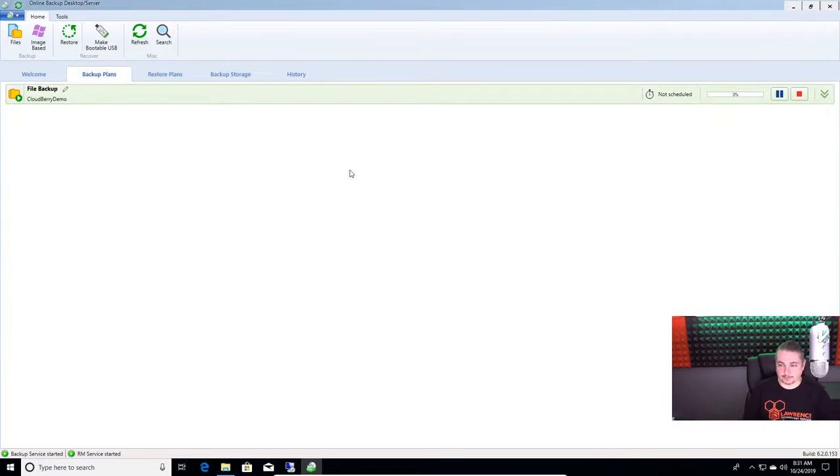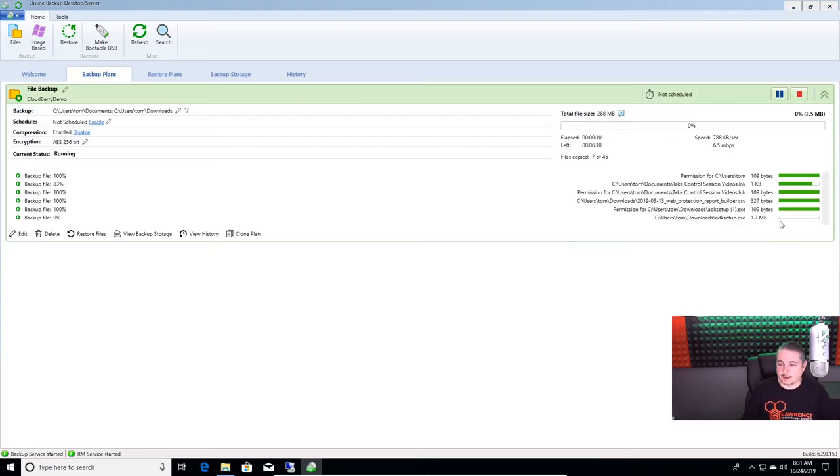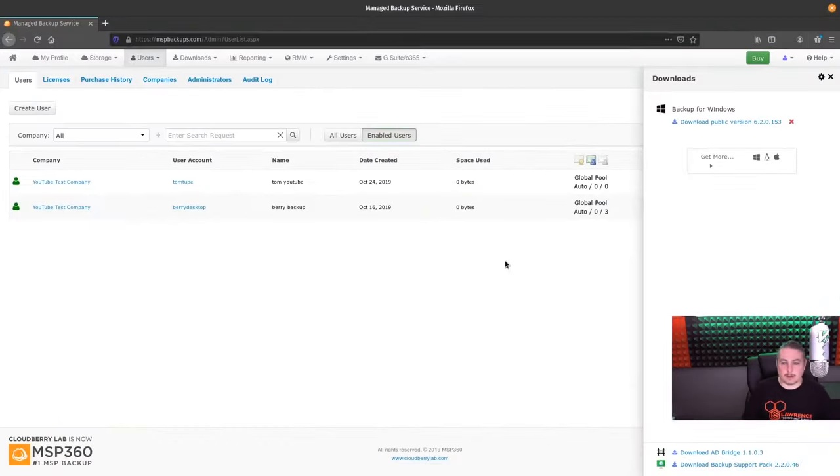We kicked it off — it's running a backup. I don't even know how many files are in there, but it's going to back them up to the CloudBerry system. You get the idea it's backing up. What we hear about when you have many, many clients backing up is what does this look like on a dashboard.